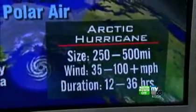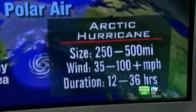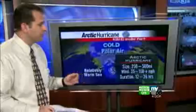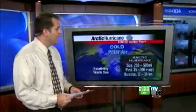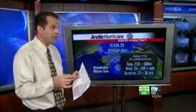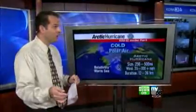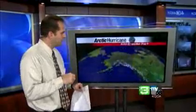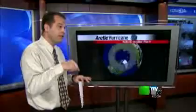Where Arctic hurricanes really differ is not only with the cold temperatures, but also the duration — how long do these storm systems last? They don't last very long: anywhere from 12 to 36 hours. They're pretty hard to forecast for, and it's hard to detect when they begin and when they end. They can hit and be gone within a 24-hour period, and sometimes you don't even know what happened. Before satellite pictures, a lot of ships may have been lost at sea because of these very storms.